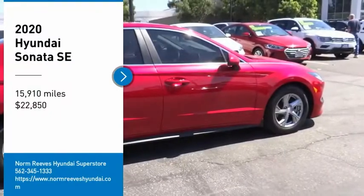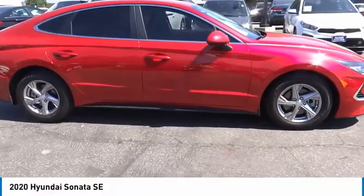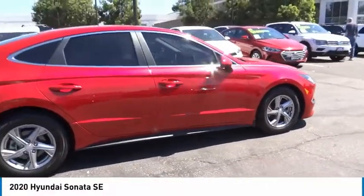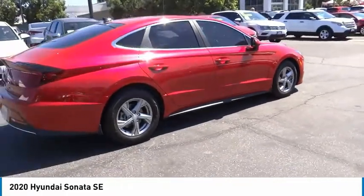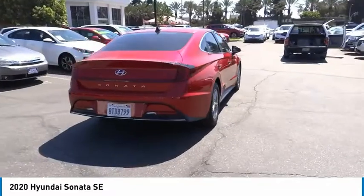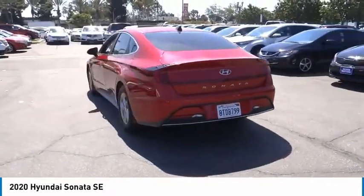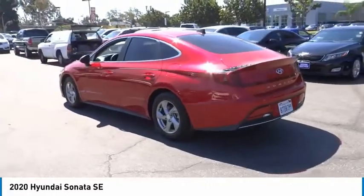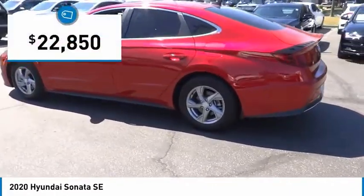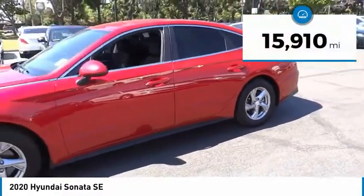Take a ride in the 2020 Sonata. The Sonata has a long list of technologically advanced interior features and options that make driving safer, more convenient, and much more fun. Don't forget the exterior corrosion protection — a 14-step roto-dip system that provides unmatched protection for your Sonata. It is priced below $25,000, and this vehicle has less than 20,000 miles.